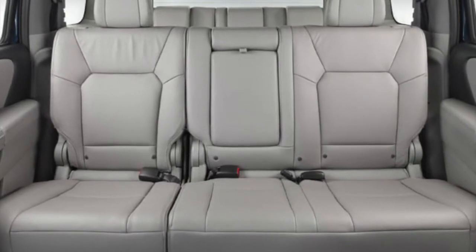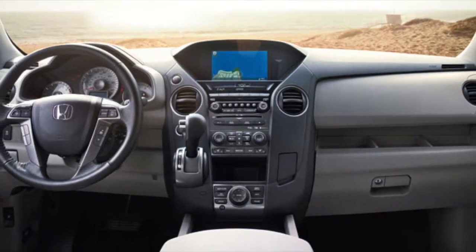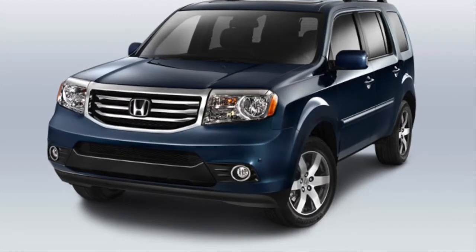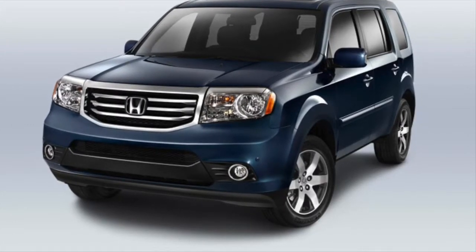With more advanced safety specs, faster acceleration times, more responsive braking capabilities, and extras like gas-charged shocks and dual-zone air conditioning, the 2015 Pilot is the cream of the crop.